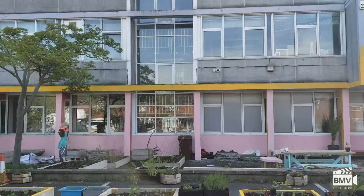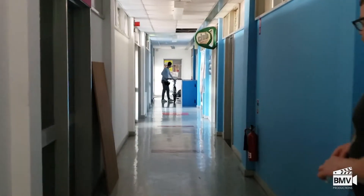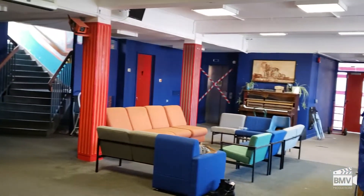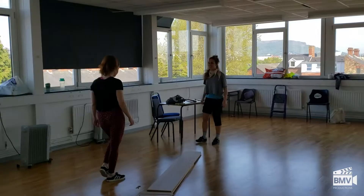Hey guys, Laura here from Budget Music Videos. As you know, one main and vital part of my job is doing a recce and finding and sourcing locations that we can film on that are affordable for our clients, that are quirky, that are cool, that can bring something new and fresh to our music videos.